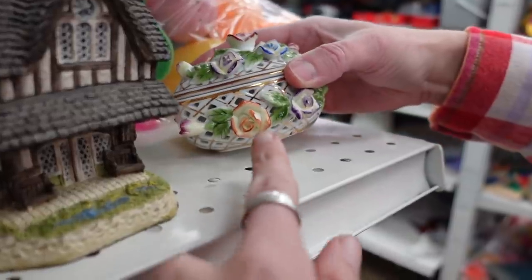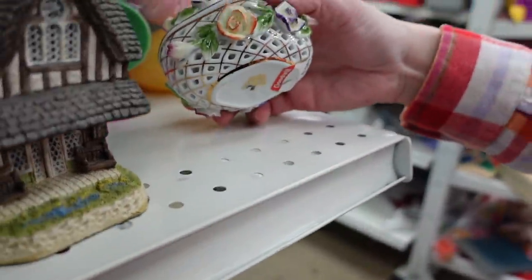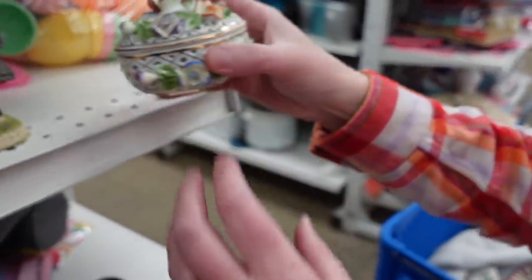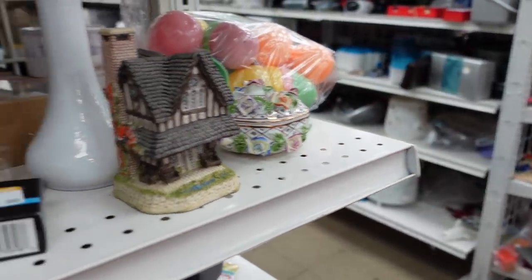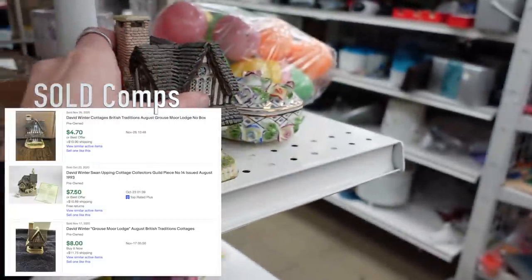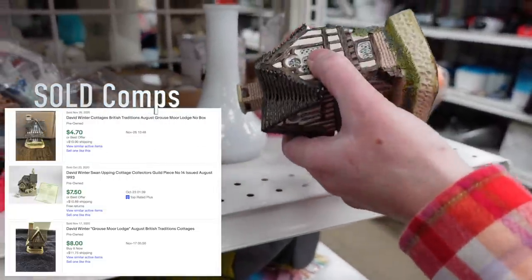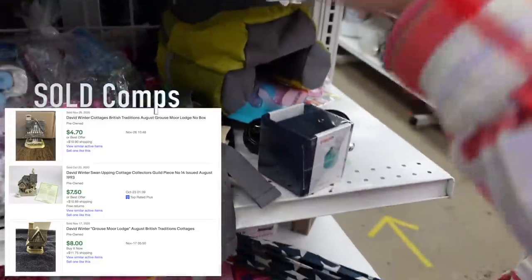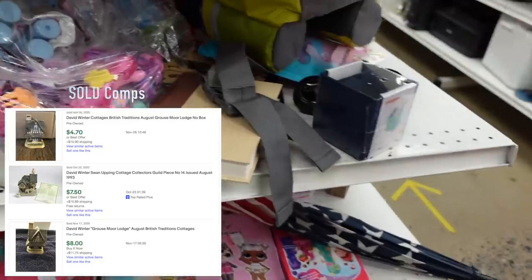Dagny found this trinket box — very nice, but there were a few chips on it and they had it priced for $5.99. At the same time we reached for this David Winters cottage, but David Winters pieces are very often chipped and this particular one did not have a very high resale value, so we left it.